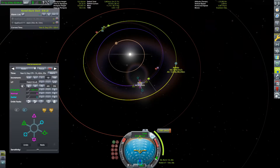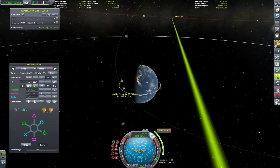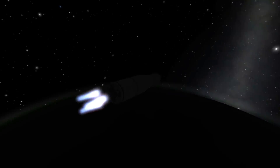Our maneuver back to Kerbin is now planned. It's a bit of a steep encounter, but it's going to work out fine. Time to get to the maneuver point and then blast this thing off and away from Eve.